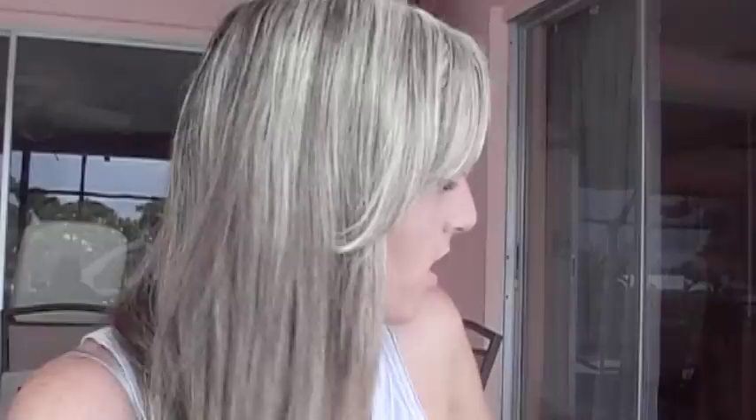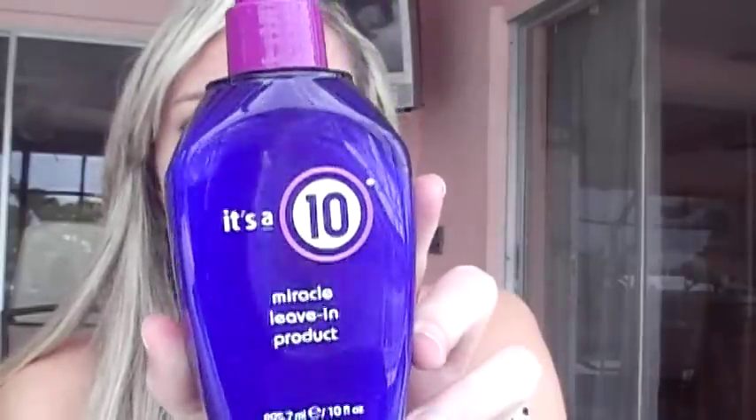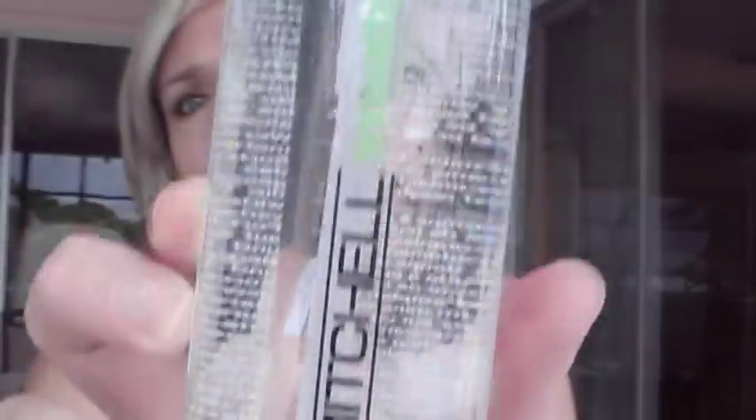Then when I get out of the shower — these are both brand new bottles — first I use the It's a 10 Miracle Leave-In Conditioner. Everybody knows this stuff does 10 things: it repairs dry damaged hair, adds shine, detangles, controls frizz, seals and protects hair color, prevents split ends, stops hair breakage, creates silkiness, enhances natural body, and provides flat iron thermal protection. I also use the Paul Mitchell Super Skinny Serum.